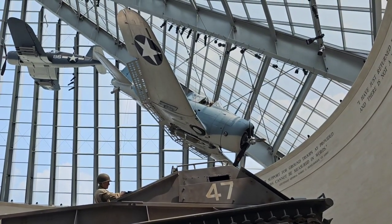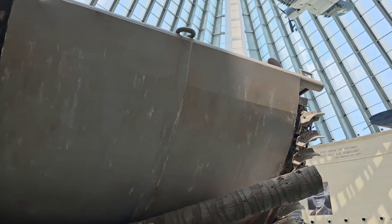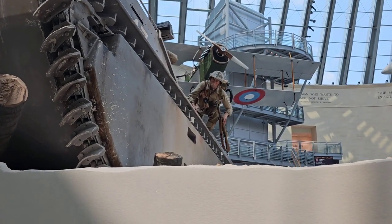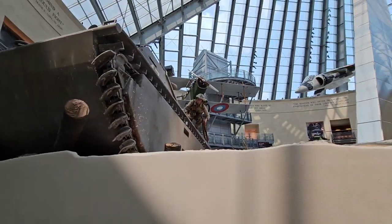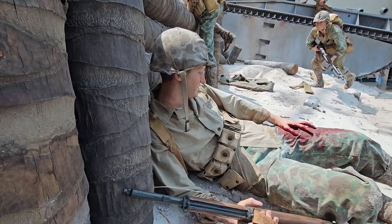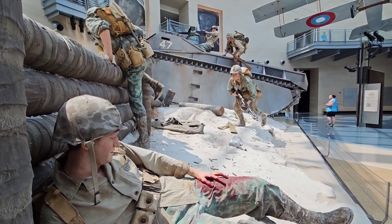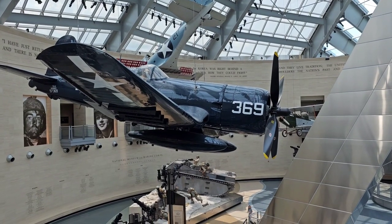Right above there there's a Dauntless bomber, and here it is breaking over the top. Right behind that marine is a Corsair. Another close-up view of the mannequins. It's one of my favorite museums in the whole country. I just ate lunch here on the second floor at the Tun Tavern — excellent food, very good. If you ever come down here I recommend eating here. Now we'll get a closer view of the Corsair.